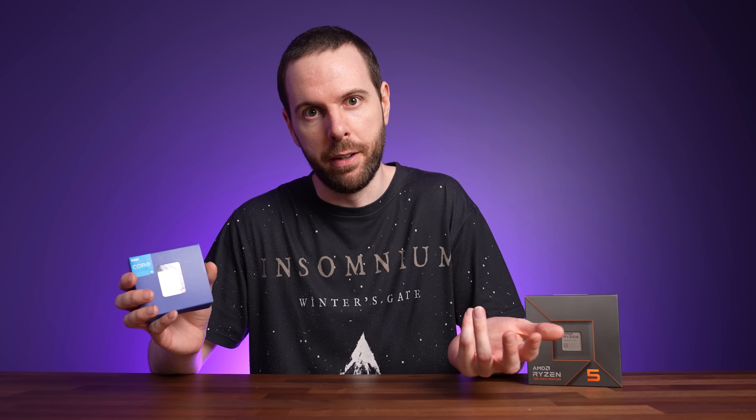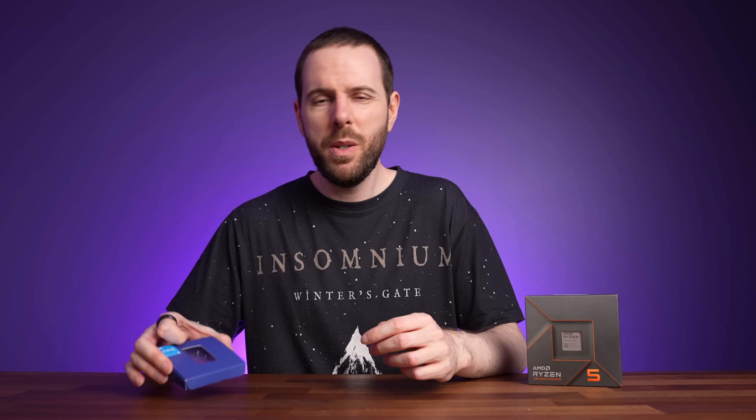It's probably no surprise that the 13600K is doing better in multi-core workloads — it's got more cores and threads, though it does need more power to achieve this. Cinebench was kind of a best-case for it, so before we compare those 25 games, let's finish comparing both processors in the rest of the applications.